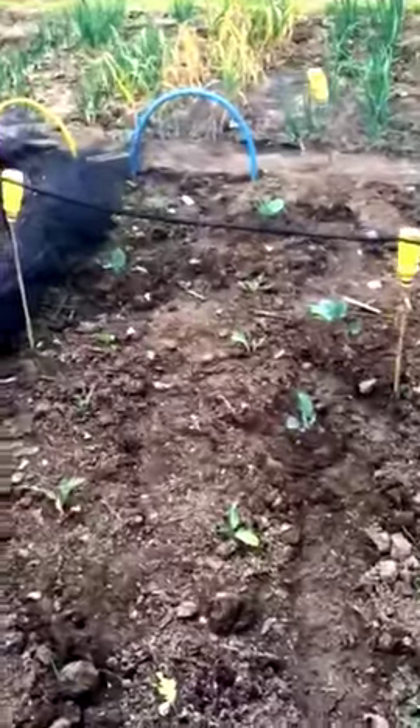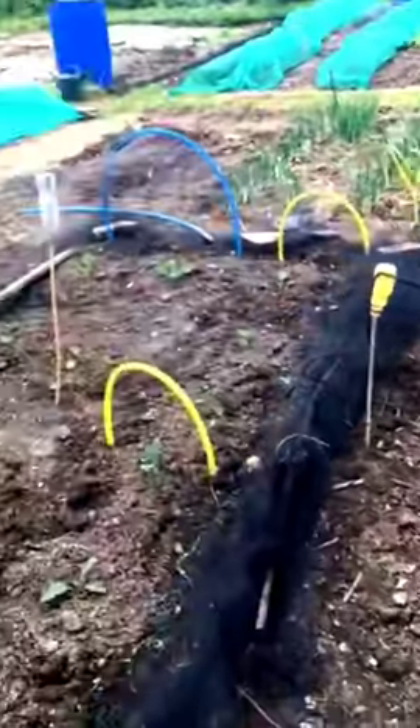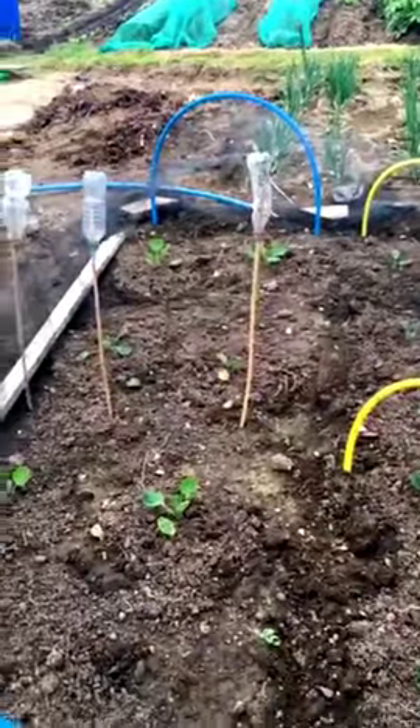There's been a little bit of slug damage but I'm optimistic they're going to recover. I've then got my kale, which I've recently planted, and my Brussels. I have those under netting because at the allotment I'm not able to keep the birds away any other way.